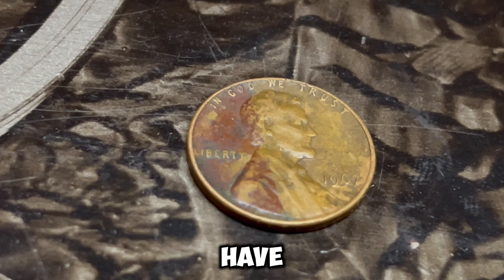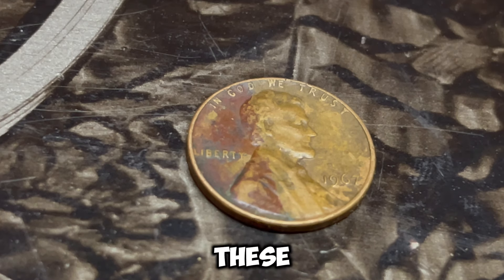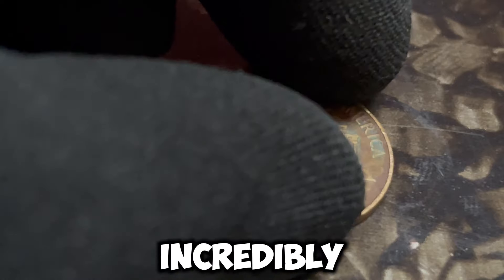So there you have it — the story of the 1967 Lincoln penny with a D mint mark that could be worth a million dollars. If you think you have one of these rare coins, it might just be worth a closer look. Remember, coin collecting is not only a fun hobby but can also be incredibly rewarding.